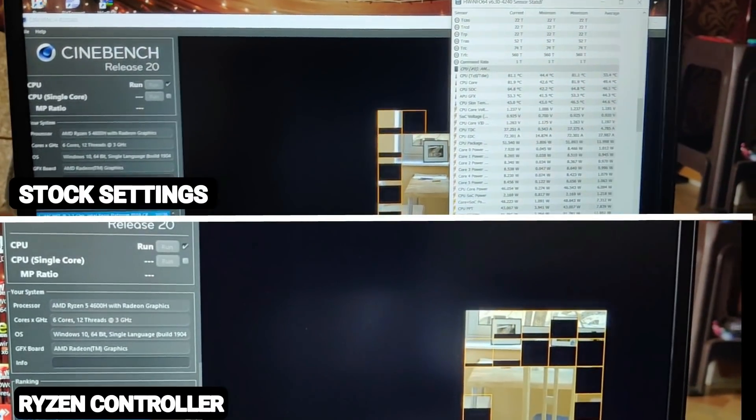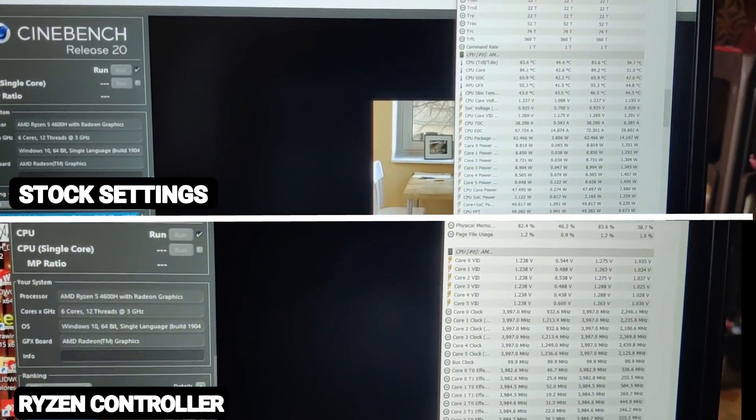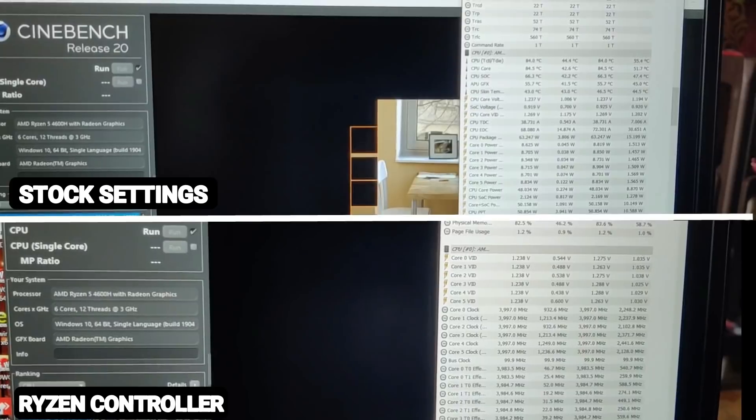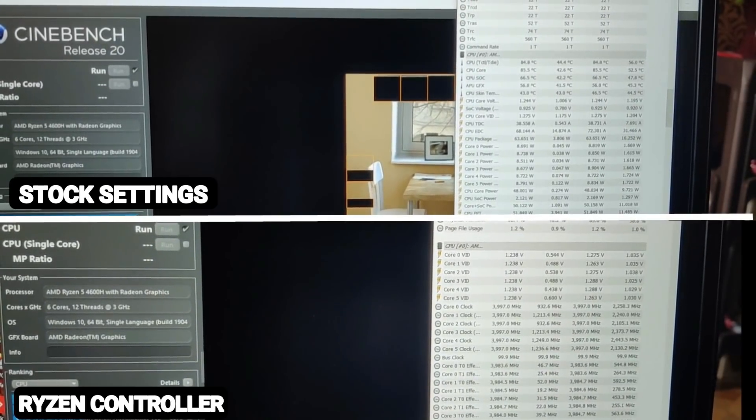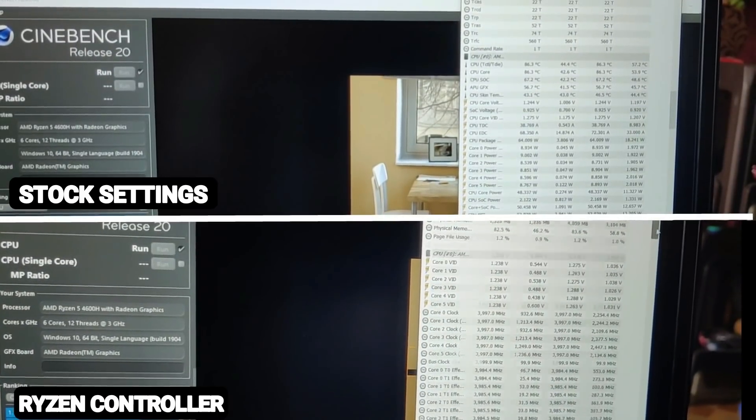Let's take a look at the benchmarks. First up, Cinebench R20 multi-core. I am not showing the single-core benchmark because the scores and temperatures were almost the same in either case. Let's see how the laptop copes with an all-core CPU load and see the temperature in both cases.